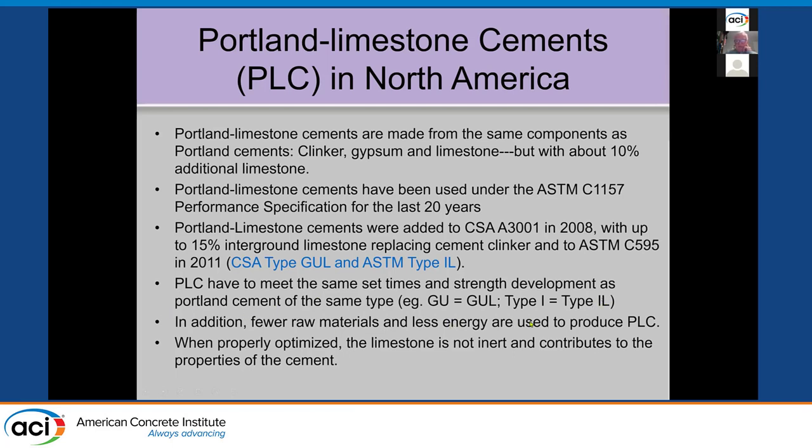In Canada, we call our equivalent Type 1 cement GU — general use — and limestone GUL. In the US, it's Type 1 for C150 cements and Type 1L for the limestone in C595. Fewer raw materials and less energy are used to produce Portland limestone cement, reducing CO2. If you're not calcining half of your limestone into CO2, the ground limestone that goes in is not broken down. When properly optimized, the limestone is not inert and contributes to the properties of the cement.